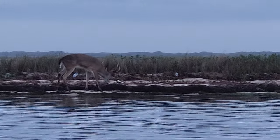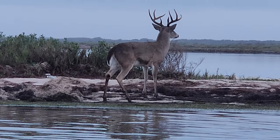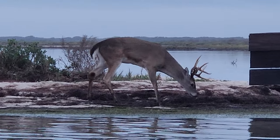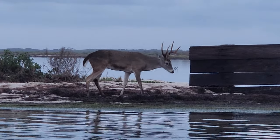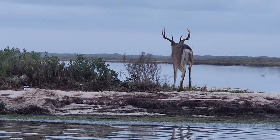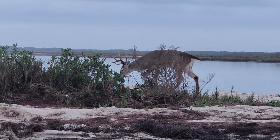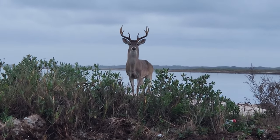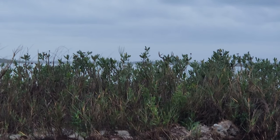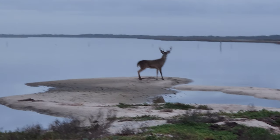You know how tempted I am to pull the pistol out right now and just put one through broadside. There he goes. It runs hard. Beautiful deer.